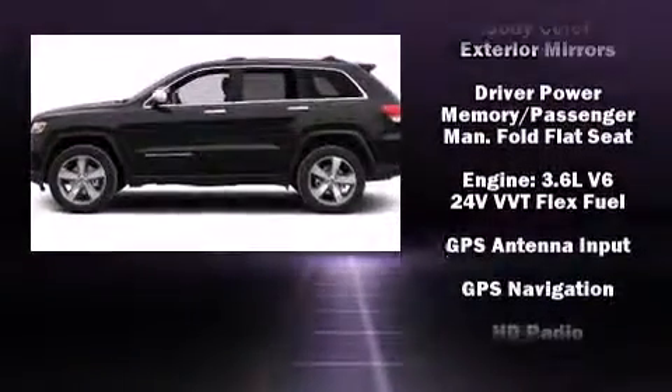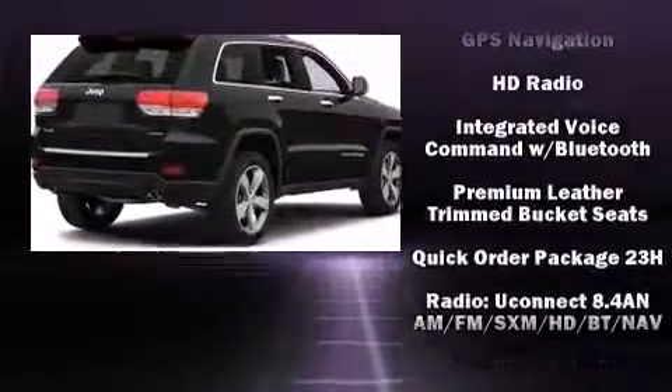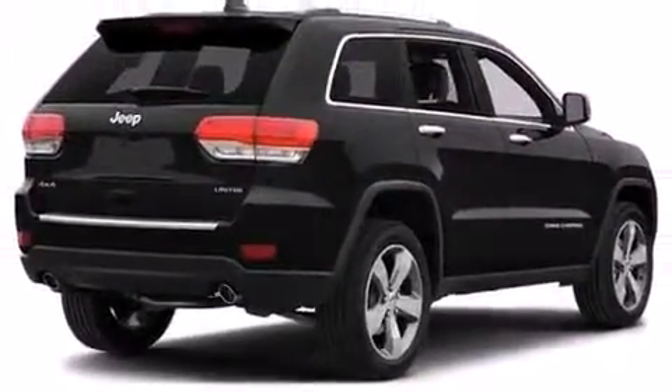Jeep also prioritized safety and security with features such as dual front impact airbags, head curtain airbags, brake assist, anti-whiplash front head restraint, a panic alarm, an emergency communication system, and four-wheel disc brakes with ABS.